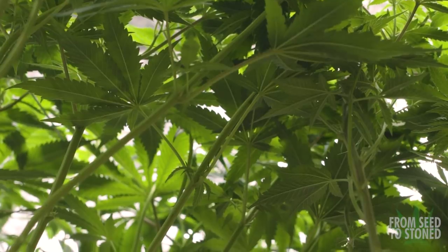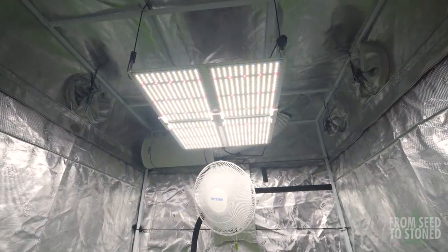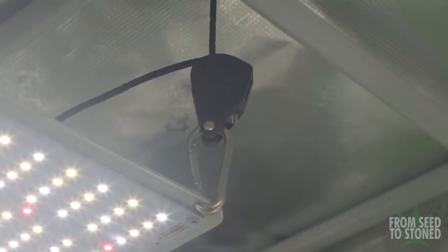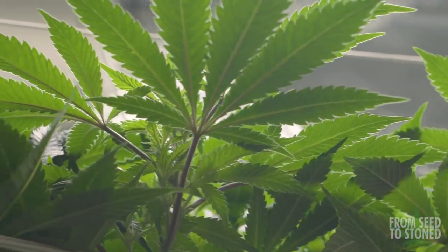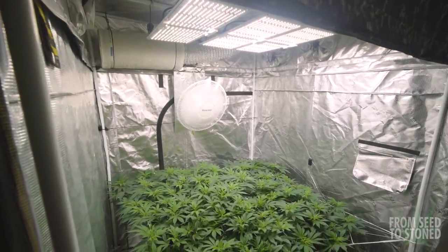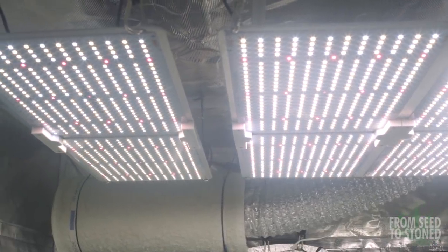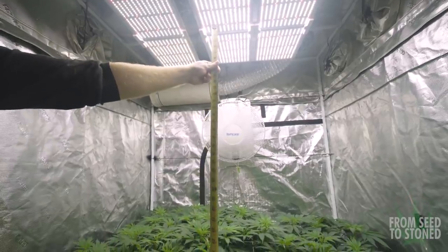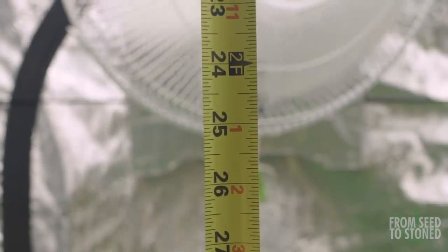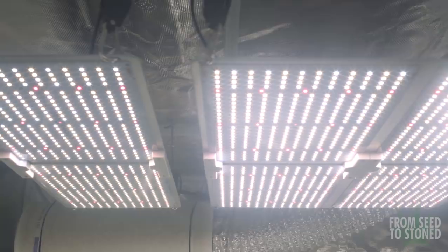Another important tip for growing bigger buds is making sure you have proper light intensity throughout your grow space. Spider Farmer says a single SF-4000 can flower a 5x5 grow space, and although I think that's possible, I don't think it will do it effectively after reviewing their graphs and cross-referencing with other tests I've seen online. Since I'm trying to fill up this 5x5 as much as possible, I ended up adding another SF-2000 to get a more consistent spread in flower. I hoisted both lights as high as possible and turned their intensity as low as possible to avoid shocking the plants. Throughout transition, I'll slowly lower the lights per the manufacturer's recommendations and raise the intensity as needed.